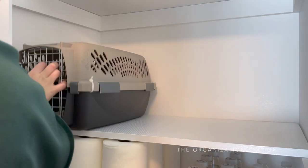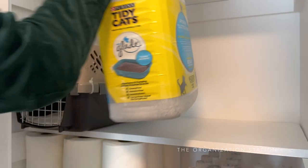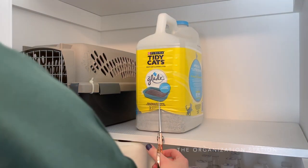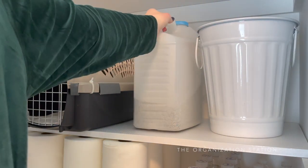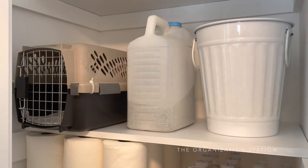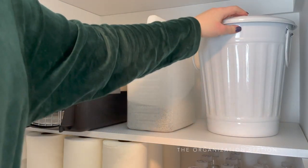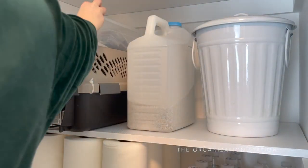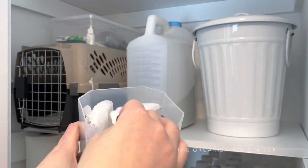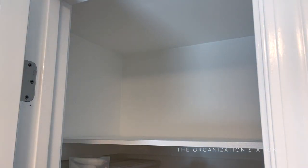The next shelf is home to all of the larger cat items. The cat crate, which is the least-used item on the shelf, is tucked back in the corner. Next to that is a container of litter - I like to remove the label, it takes two seconds. Next to the litter is an adorable mini trash can which stores the cat food. The last item on this shelf is a little clear container of cat accessories. Plastic grocery bags are also folded up and kept on the shelf for when it comes time to clean the litter box.